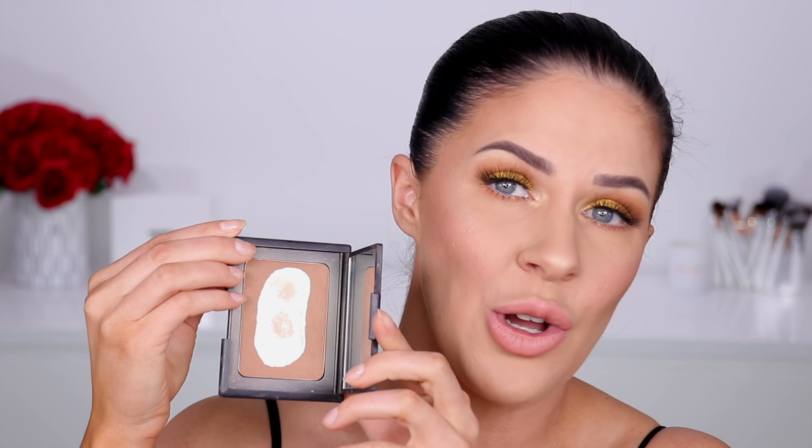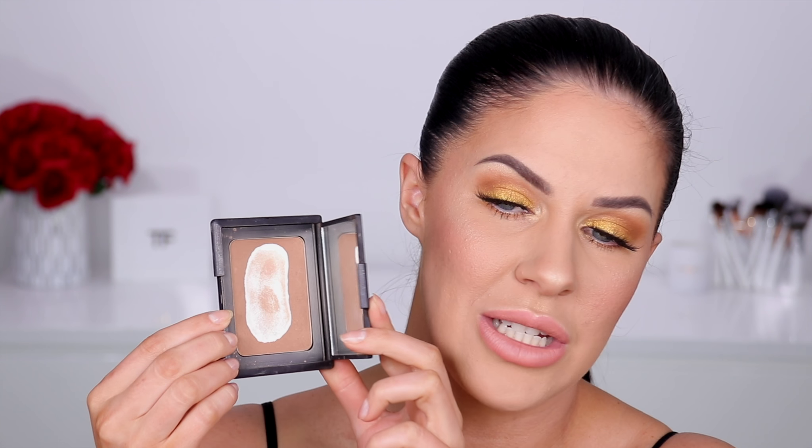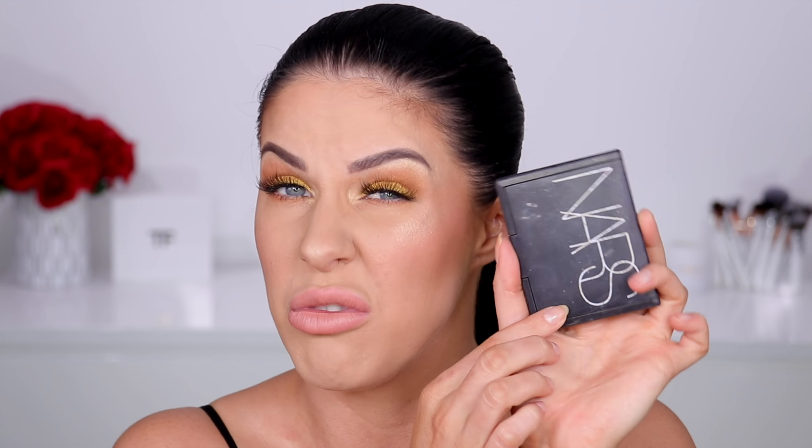And lastly, the NARS Laguna Bronzer. This one isn't entirely empty but I've hit pan so much that every time I put a brush in it, it flakes off the edges and ends up in chunks in my brush, so it just doesn't work anymore. It's a really nice matte bronzer — more cool-toned so it's great for contouring — lasts ages on oily skin, super easy to blend, not patchy, and a beautiful flattering color. An oldie but a goodie, and I'll definitely be repurchasing.